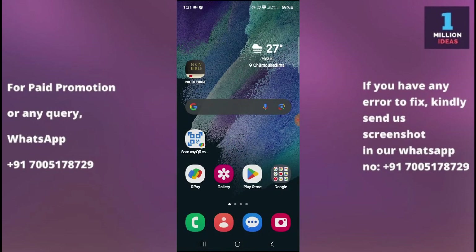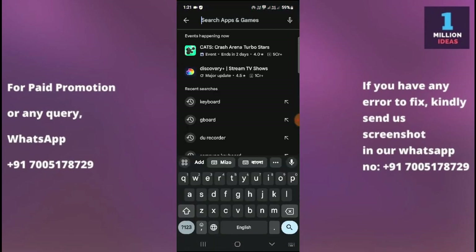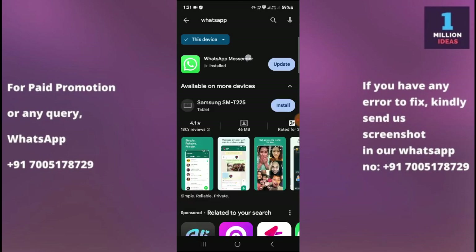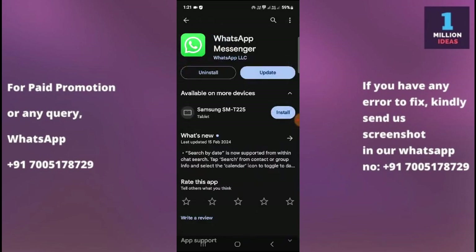The third solution is to update your WhatsApp app. Go to the Google Play Store and type WhatsApp, then check whether you have an update available. As you can see in my case, I have an update, so make sure that you have the latest version of WhatsApp installed on your Samsung device. If an update is available, tap the update button to install the latest version.